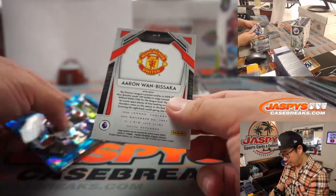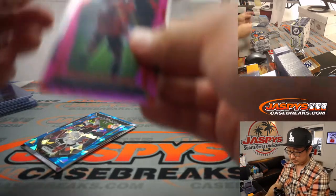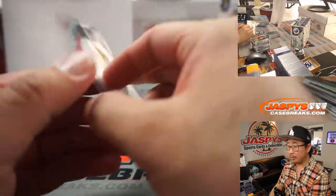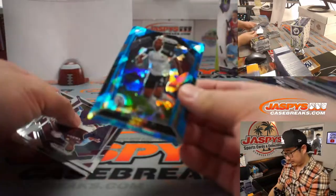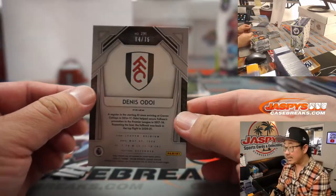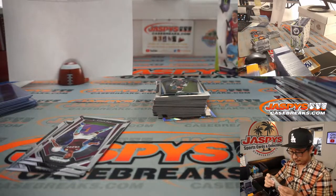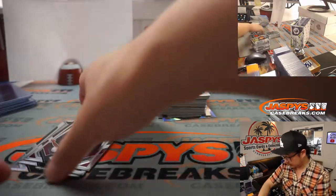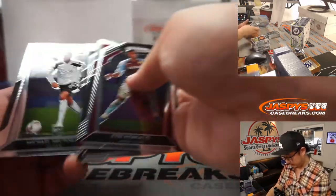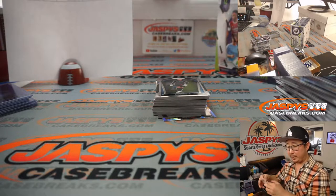We've got Aaron Wan-Bissaka for Man United — Robert Runkle. There's Dennis Odoi, 64 out of 75. Dennis Odoi is a Fulham player — that'll go to Derek. It's a numbered card.